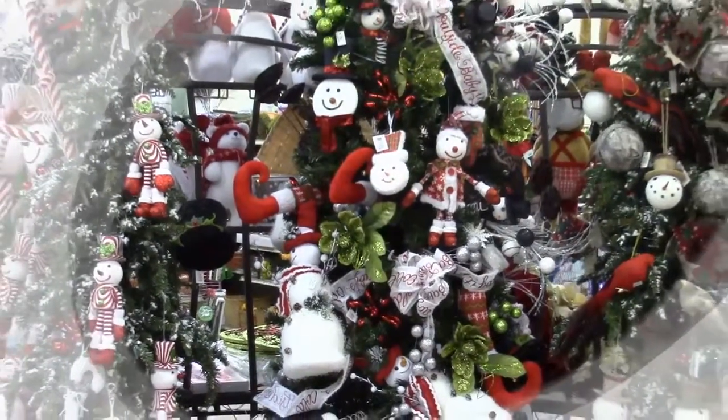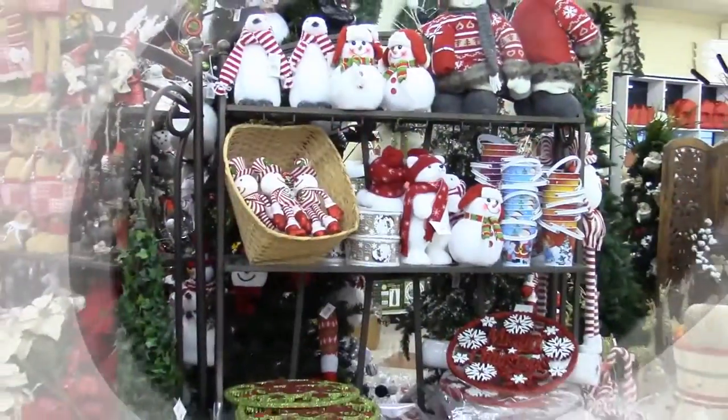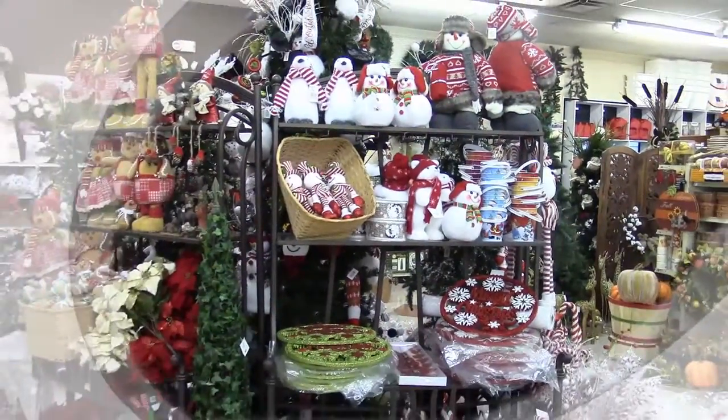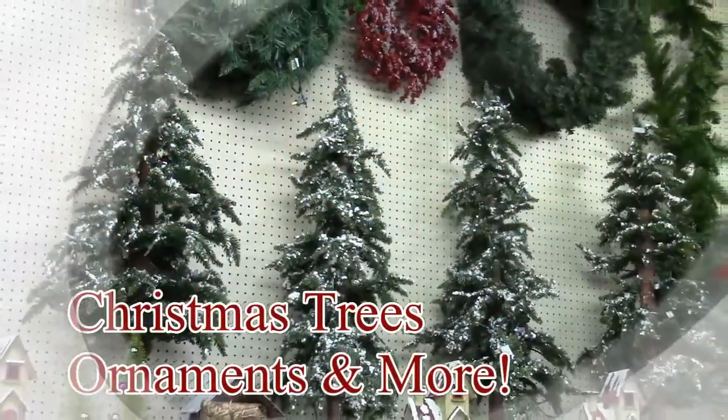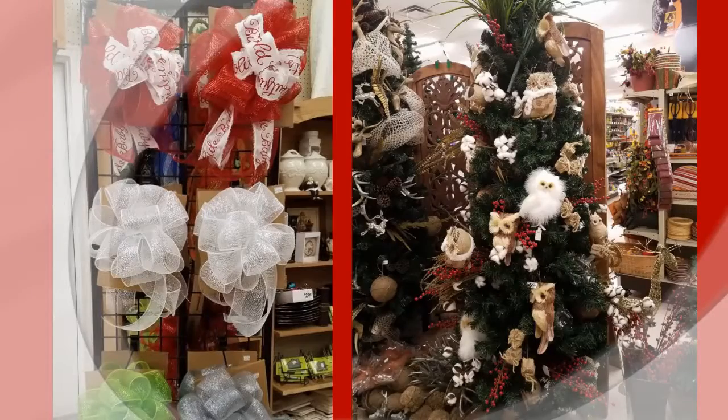It's beginning to look a lot like Christmas at Long's One and Up in Pineville. You'll find stunning holiday decor throughout the store, a large variety of Christmas trees, ornaments, and more. We can also help you customize your home with wreaths, bows, and accessories.